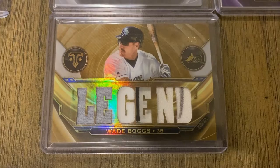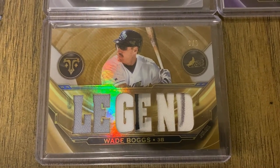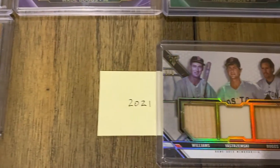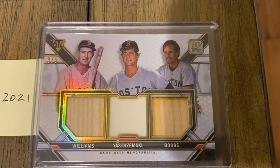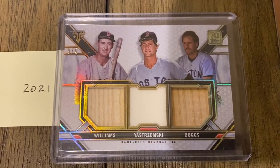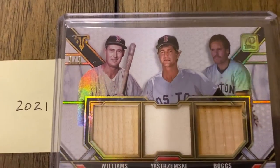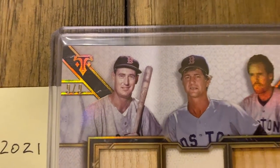The last one before I show off the big card is from 2021, featuring Ted Williams, Carl Yastrzemski, and Wade Boggs out of 9 — this one is number 9 out of 9.